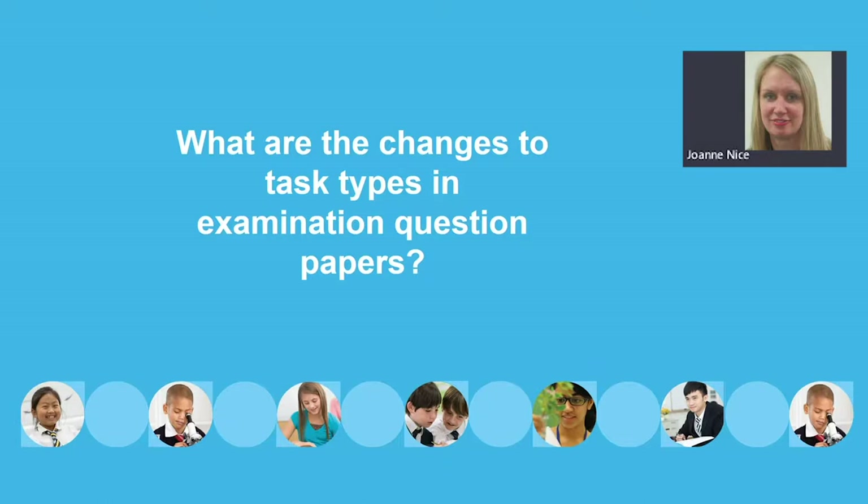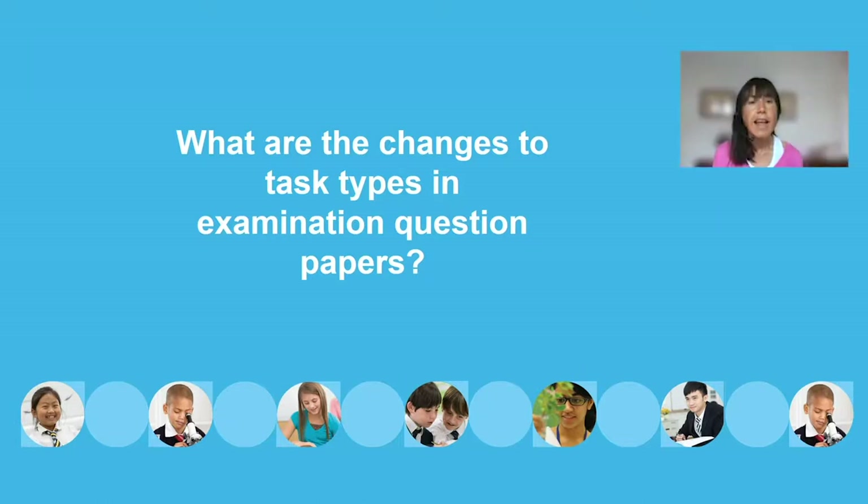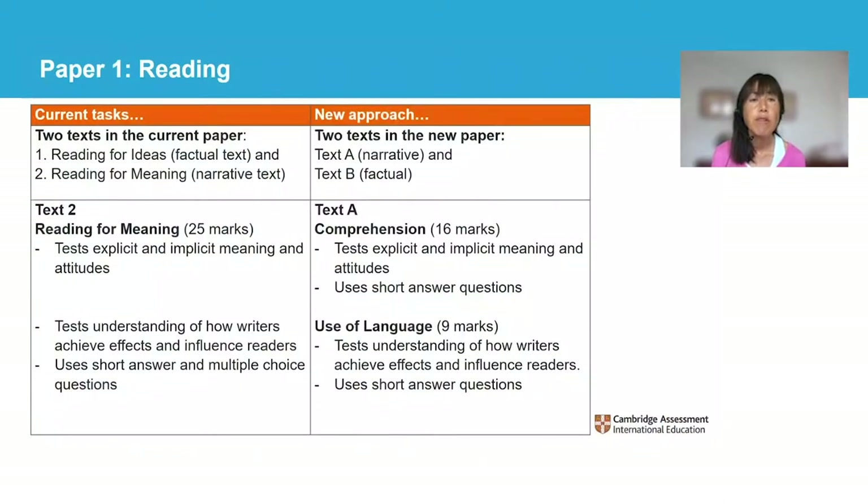Thanks, Jo. We'll start with paper 1, reading. As mentioned earlier, there continues to be two texts in the reading paper. Text A is a narrative style text and text B is factual in style. This is similar to the current reading paper, which has the factual reading-for-ideas text and the narrative reading-for-meaning text. Texts A and B may or may not be linked by a theme. The narrative text, text A, is used in section A of the paper. Text A is approximately 900 words long and is from either the 20th or the 21st century. Section A is divided into two questions.